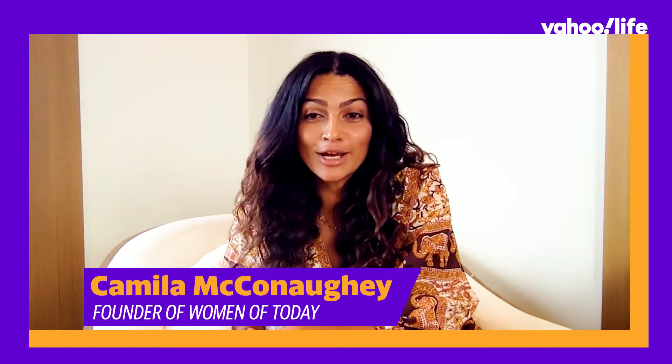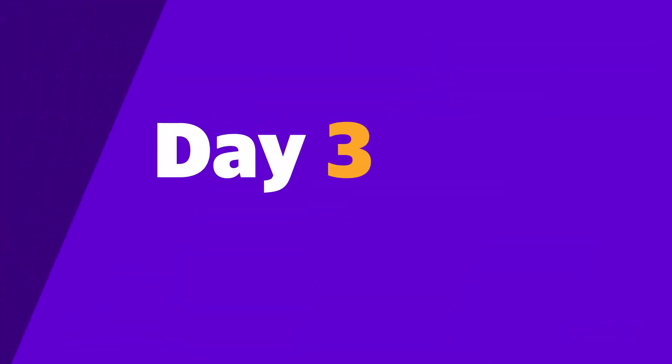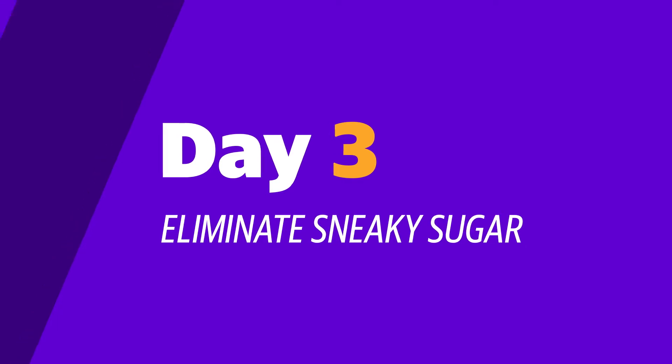Hey guys, welcome to day three of our five-day sugar detox challenge! How are you feeling today? You committed, you ditched artificial sugar, and today we're going to talk about how to identify those hidden, sneaky sugars.